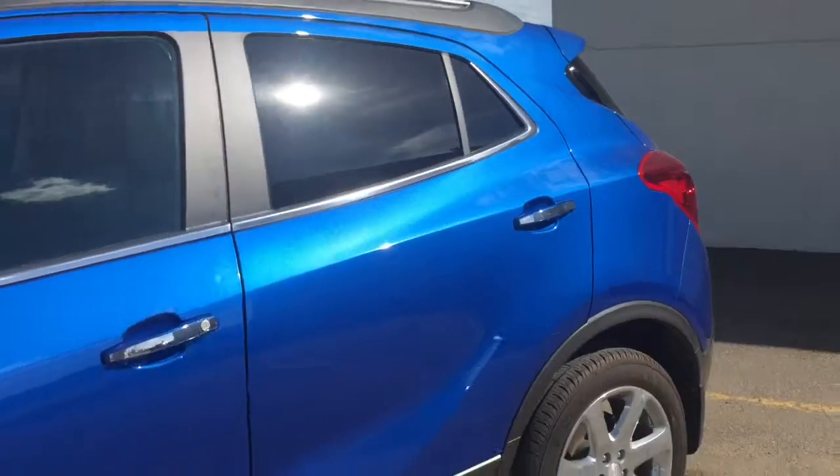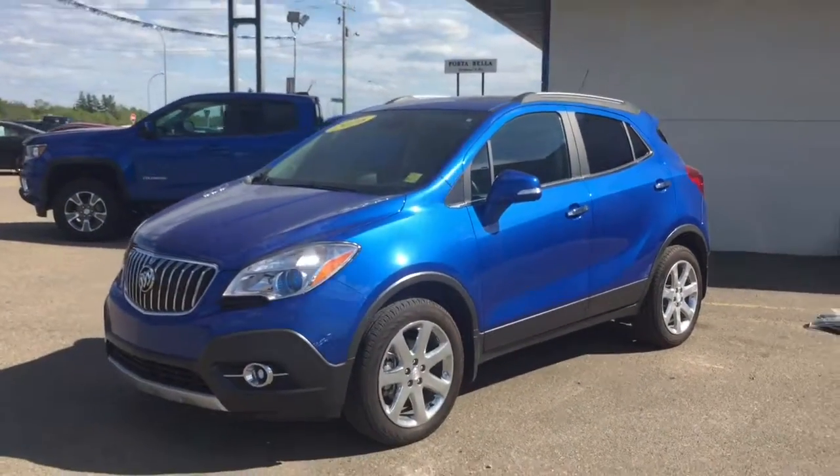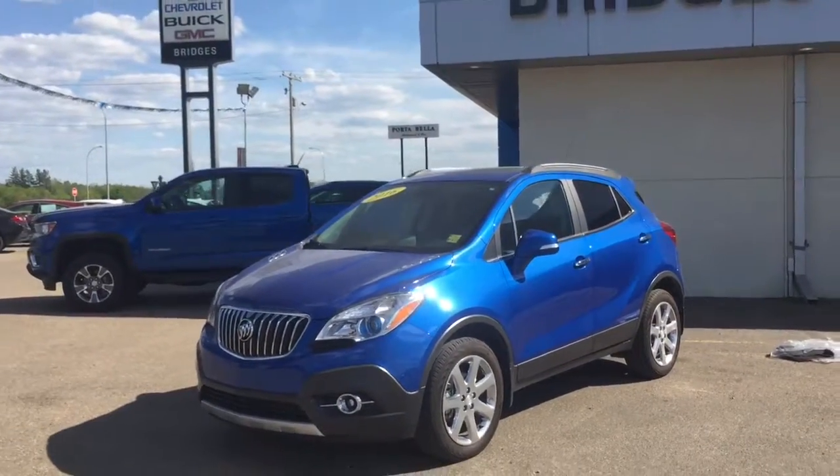I'd like to thank you for walking around this 2016 Buick Encore leather edition today at Bridges Chevrolet. We are here for a test drive — see you soon!